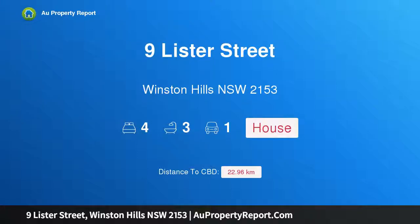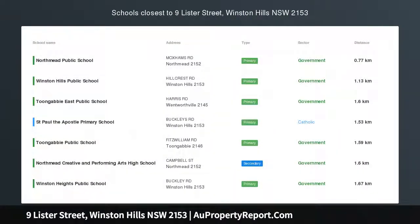Hi, I am glad to introduce Property 9 Lister Street, Winston Hills, New South Wales 2153.